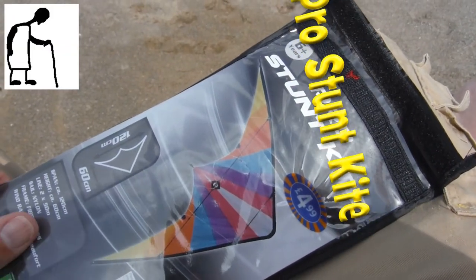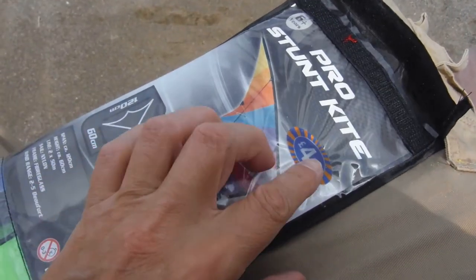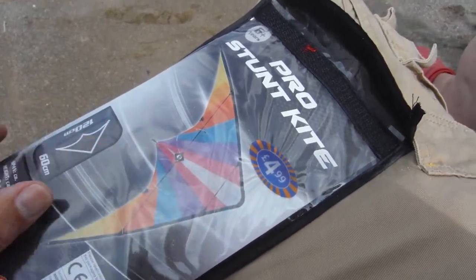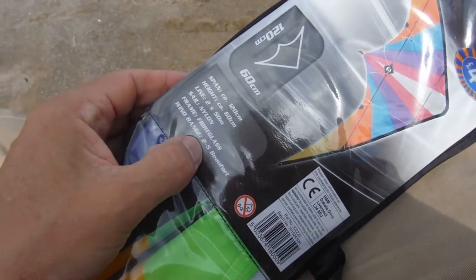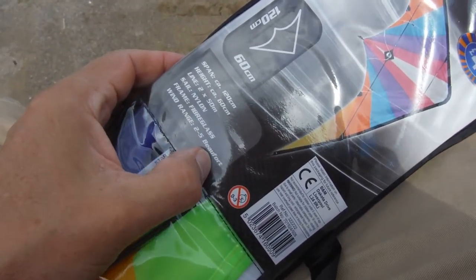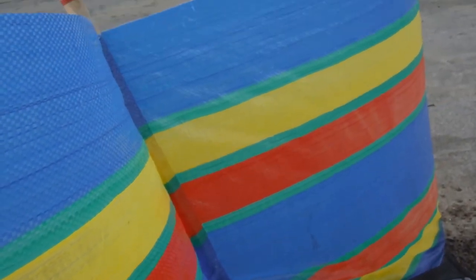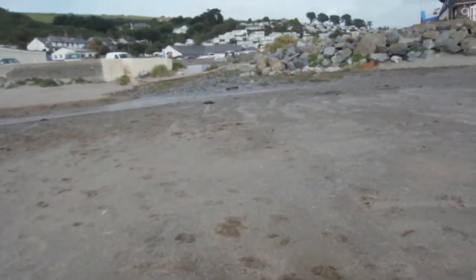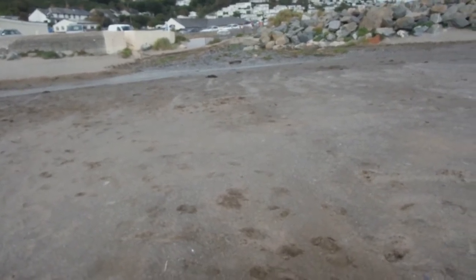Got another kite to try here. Bought this one in B&M Bargains — it was reduced, so it wasn't the full four pound ninety-nine. It's a stunt kite; says wind range two to five Beaufort scale. It's very windy here today — I've had to reinforce the windbreak, and I've left my anemometer back in the caravan, so I've no idea how windy it is.